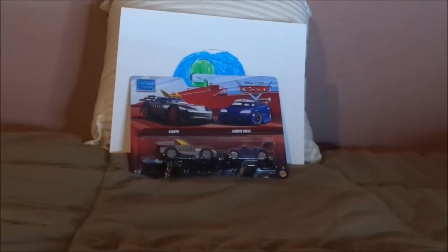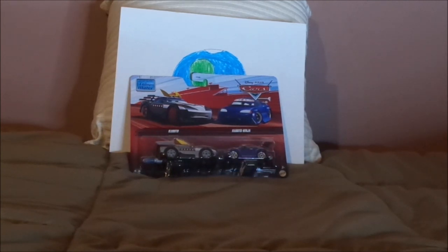Hello YouTubers and welcome to another Disney Pixar Cars Diecast review. Today we're going to take a look at Kabuto's Ninja from the Cars 2 Mater's Tall Tales episode Tokyo Mater. Before we get right into the review and the retrospective, let's start with the unboxing first.